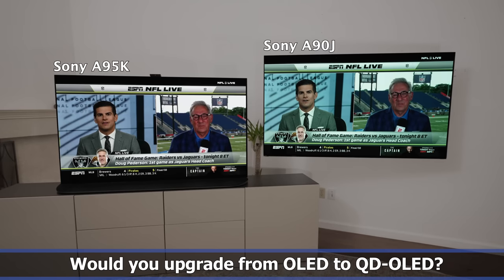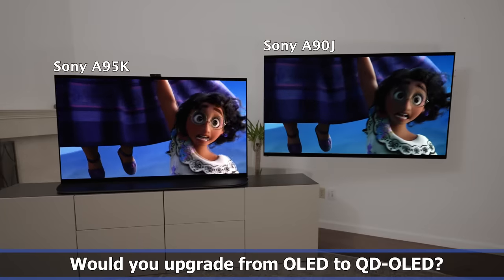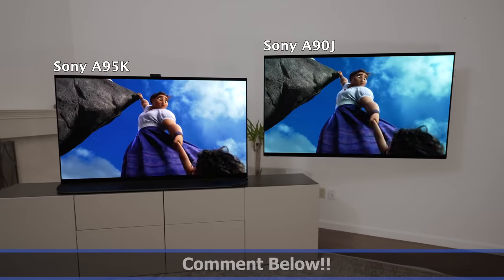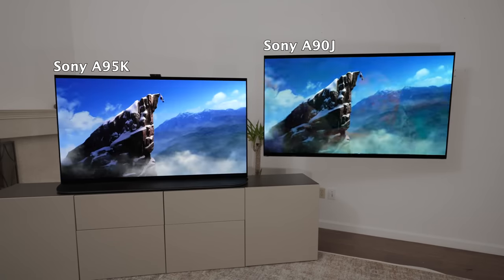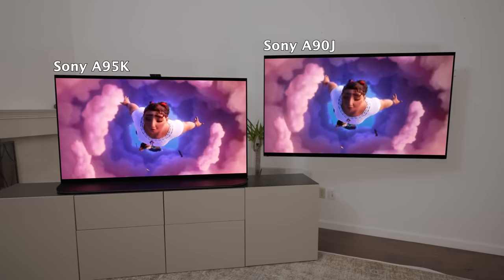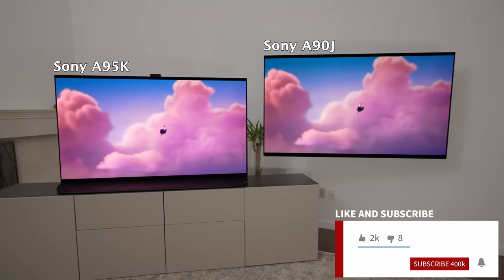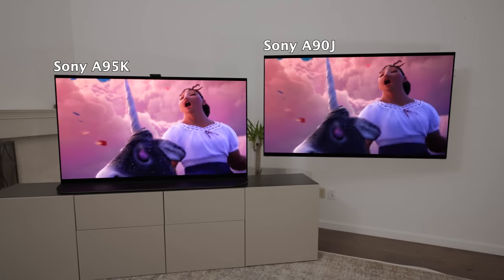Let me know what you think — would you guys upgrade to the A95K from the A90J, or would you have to get a bigger screen? I think I'm going to have to get a 77 or 83 inch QD OLED to want to upgrade from one $4,000 TV to another. Let me know in the comments. I want to thank Sony for sending me this awesome 65 inch A95K — I'm looking forward to getting more videos out of this. And of course I want to thank my lovely wife Jen for helping out. Make sure to smash the like button, subscribe, and set the notification bell to all so you're notified on the next video upload. Thanks for watching!